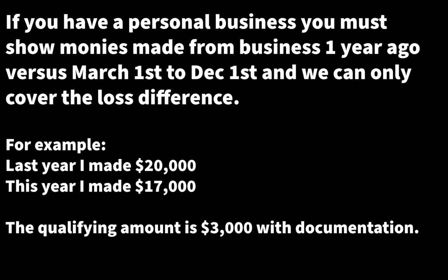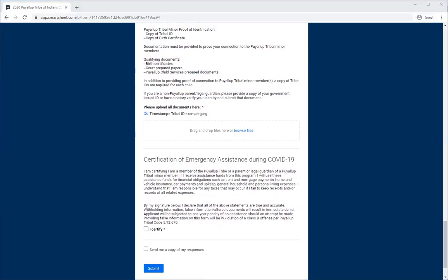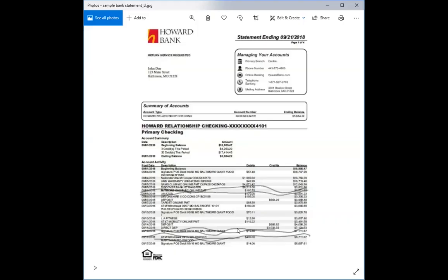If you have a personal business and experienced economic loss, please note that this funding can only cover the difference of the wages that you received in the last year in comparison to now. For instance, if my personal business made $20,000 last year and this year my business has only made $17,000, then only $3,000 are eligible for these funds and I must submit documentation of this. If you're submitting a bank statement, please cross out the expenses that are not part of your submission. Here is an example — I have crossed out these expenses that are not qualifying purchases due to COVID-19.